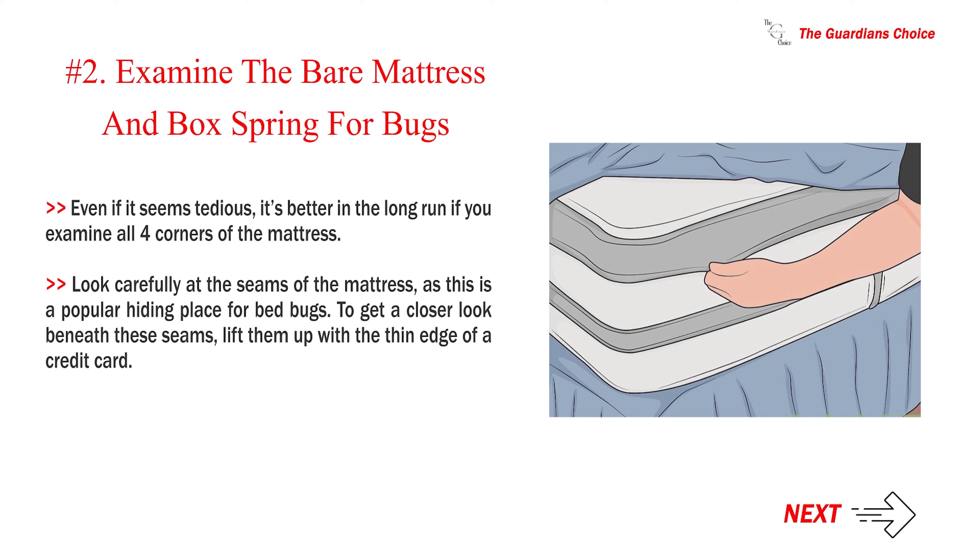Even if it seems tedious, it's better in the long run if you examine all four corners of the mattress. Look carefully at the seams of the mattress, as this is a popular hiding place for bed bugs. To get a closer look beneath these seams, lift them up with the thin edge of a credit card.